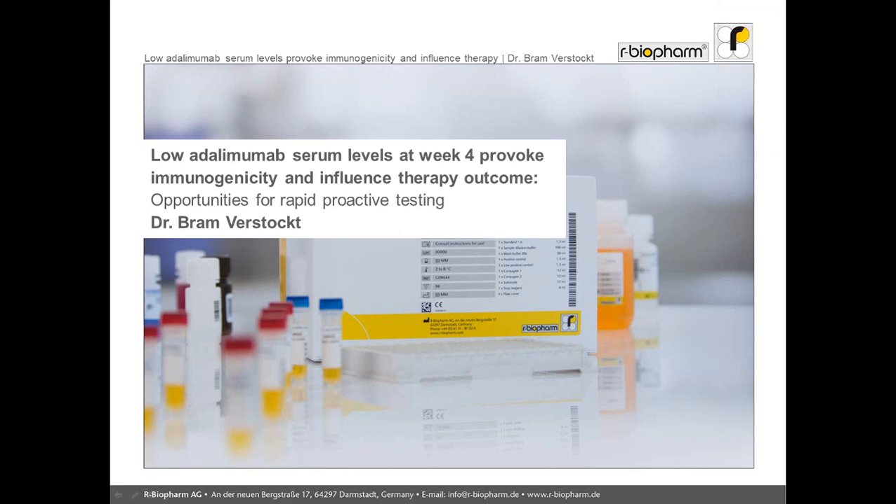In this presentation, entitled Low Adalimumab Serum Levels at Week 4 Provoke Immunogenicity and Influence Therapy Outcomes: Opportunities for Rapid Proactive Testing, I will guide you to the results of our recent study.